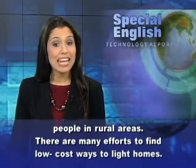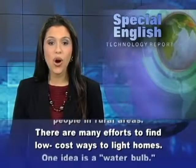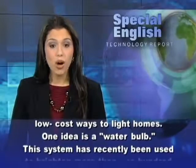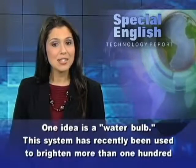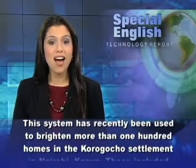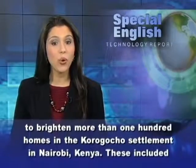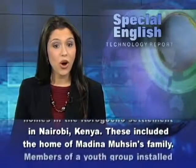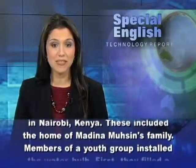There are many efforts to find low-cost ways to light homes. One idea is a water bulb. This system has recently been used to brighten more than 100 homes in the Korokocho settlement in Nairobi, Kenya.